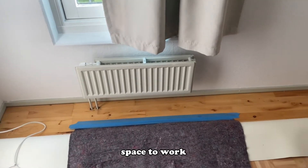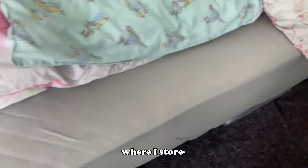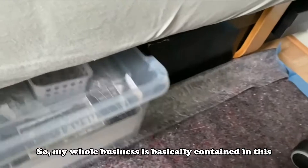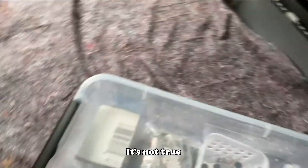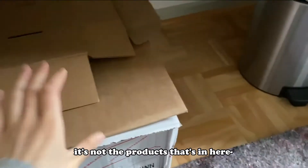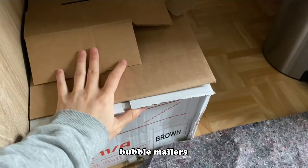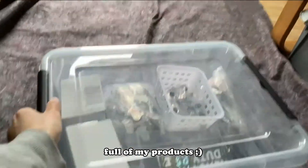I'll show you guys where I store everything. My whole business is basically contained in this one box. I also have this here, but it's not the products — it's just bubble mailers, and I'll get to that later. So I have a box full of my products.